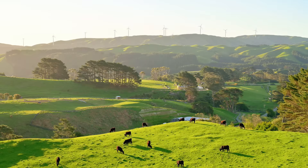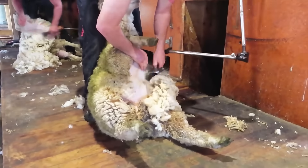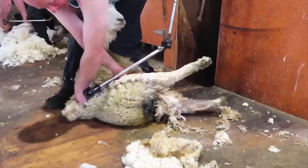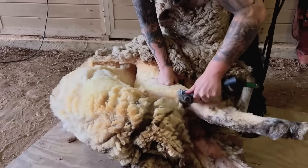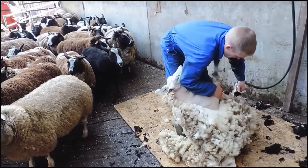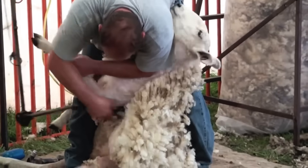In New Zealand, shearing always starts with the belly wool, which is usually short and somewhat stained, and then moves on to the back wool. This first layer is set aside as it has lower value. Once removed, the shearer focuses on the higher quality wool, which is white and clean. They start from the base and move towards the back and sides, moving with precision, even in areas where they must rely on touch to guide themselves.